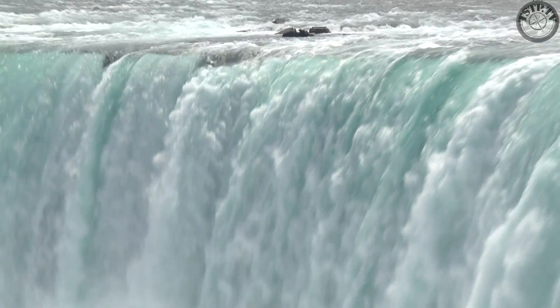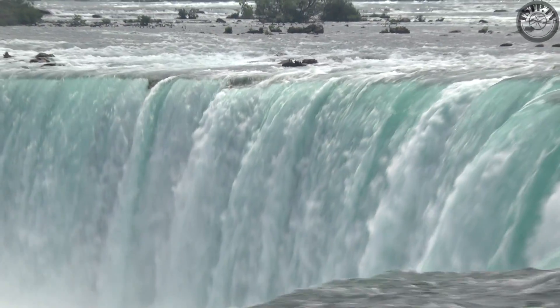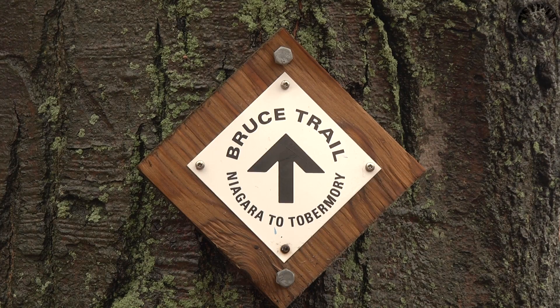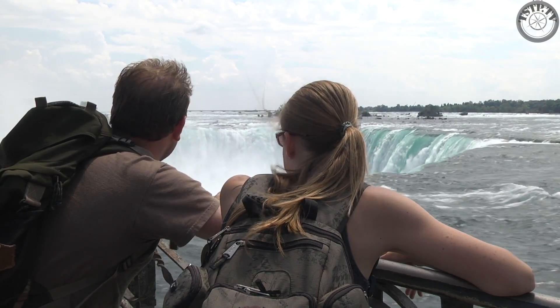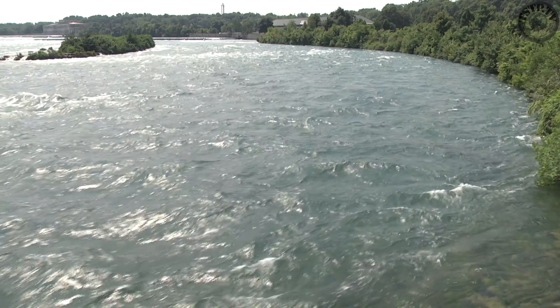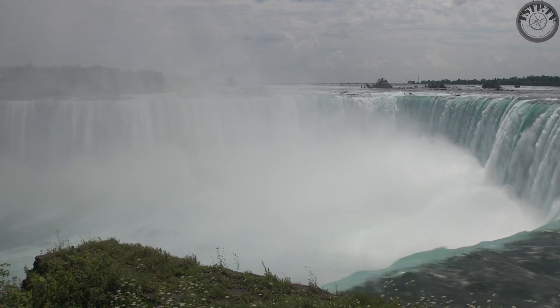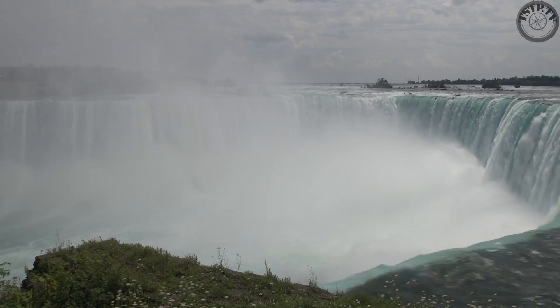This trail starts here, at the thundering waters of Niagara Falls. It then winds along the Niagara Escarpment and ends over 800km away. The Bruce Trail also serves as a wildlife conservation corridor, helping to protect and connect the natural ecosystems and wildlife populations found along the Escarpment.